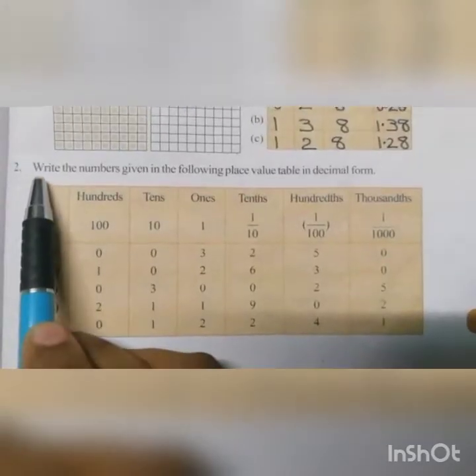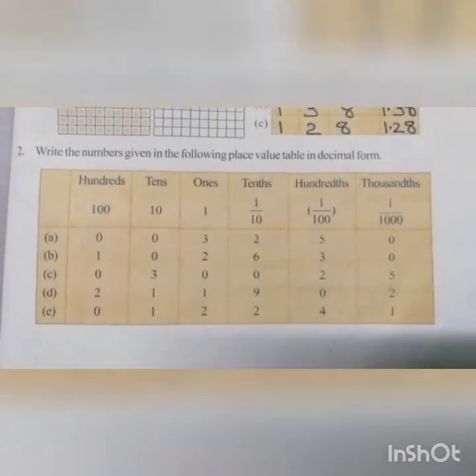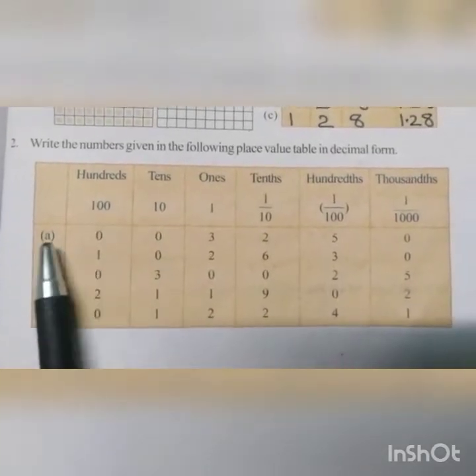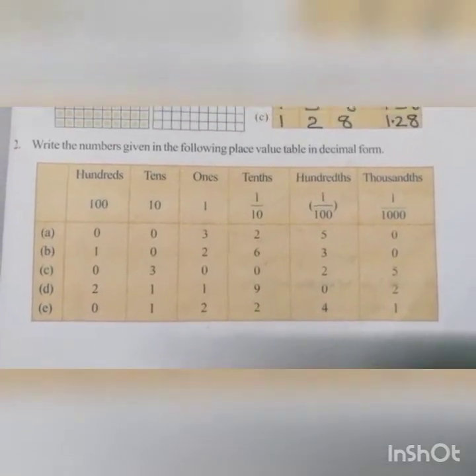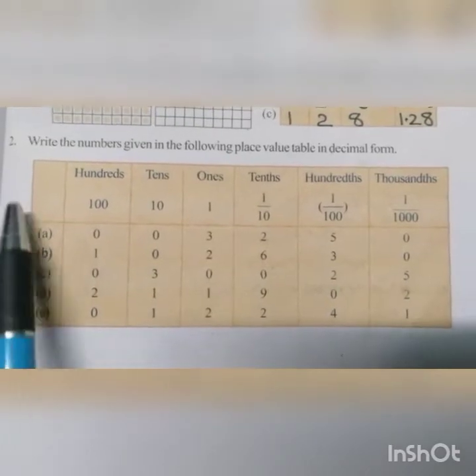Second question: write the numbers given in the following place value table in decimal form. Here you are given a place value table and it has certain numbers. Your question is to write those numbers in decimal form. Consider question A.